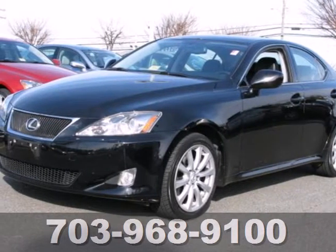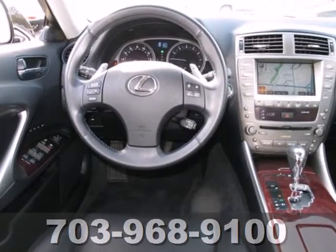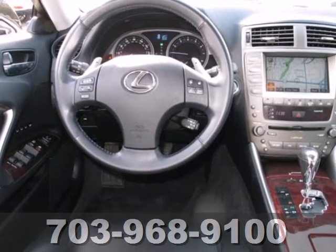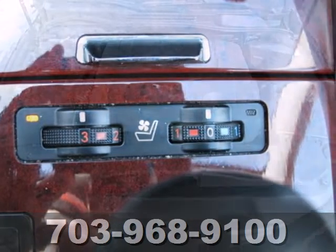It's a 2008 Lexus IS250. Standard features include electroluminescent instrumentation, hands-free multifunction remote, power sunroof, keyless ignition, xenon headlamps, and multi-zone climate control.